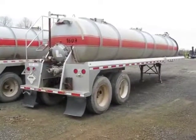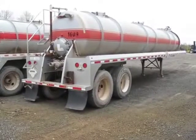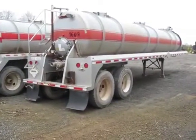Good afternoon and welcome. Today we're going to give you a walk-around video of a 2011 Proco vacuum tanker trailer.